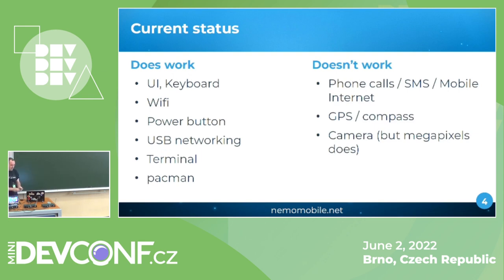So what works and what doesn't? The main features are working: user interface, keyboard, and Wi-Fi mostly work. Phone calls work somehow — it connects, but the audio is not transmitted to the speaker.